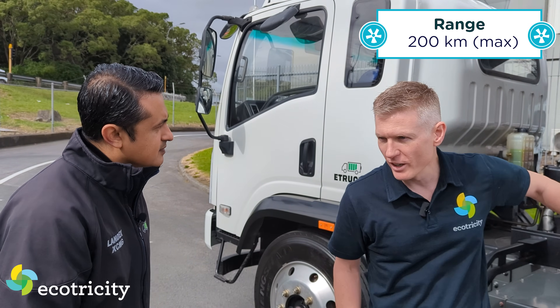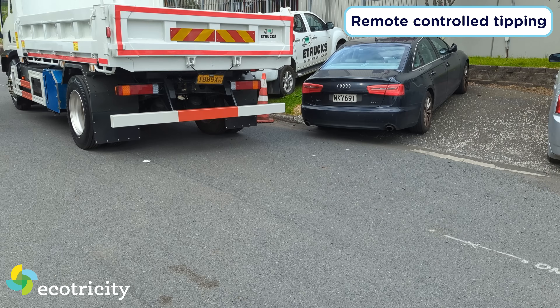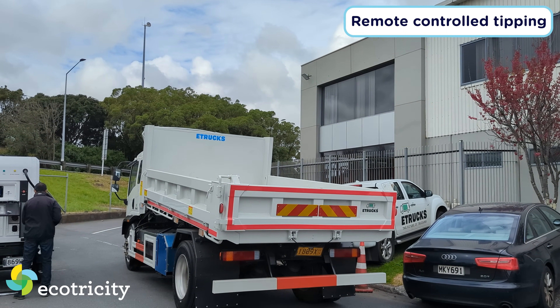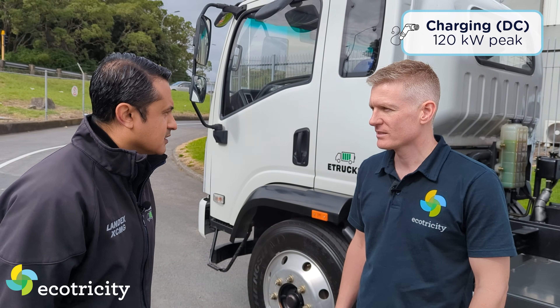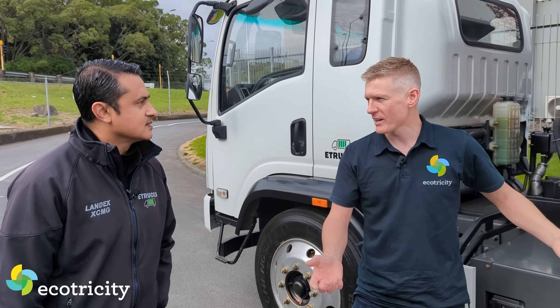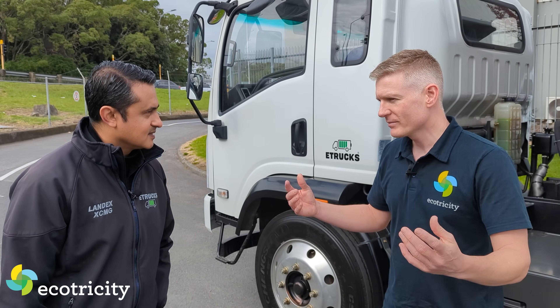These are not designed to be long-distance cruisers - they're local workhorses. City side, small construction work, where you do your work, tip it out, and come back to site. The best part is you can charge it in one hour with a fast charger. So let's say you've got your digger on site, your tipper truck on site, and they're both flat - and there's no power on the site. Aren't you stuck? How do you charge it?